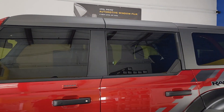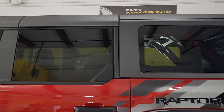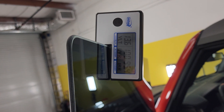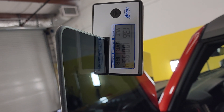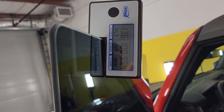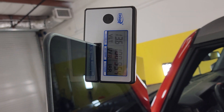the Expel XR Black Ceramic is by far the best match and rejects a ton of heat and a ton of UV rays. So we're reading 13.6 on how dark it is, 100 on how much ultraviolet rays it's rejecting, and 95.4 on the infrared rejection.